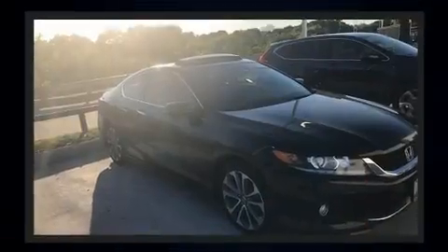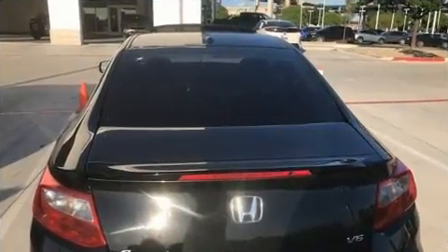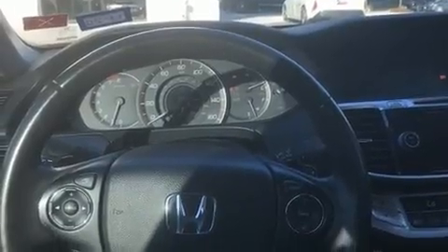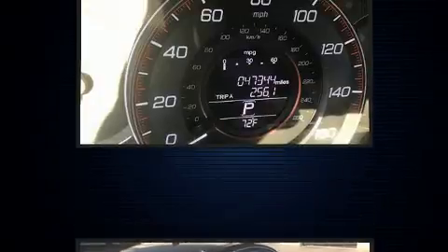Top features include front fog lights, speed-sensitive wipers, an automatic dimming rear-view mirror, heated seats, power moonroof, and leather upholstery. Premium sound drives seven speakers, providing you and your passengers a sensational audio experience.